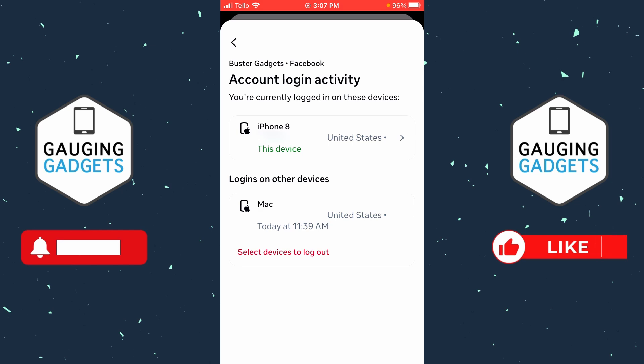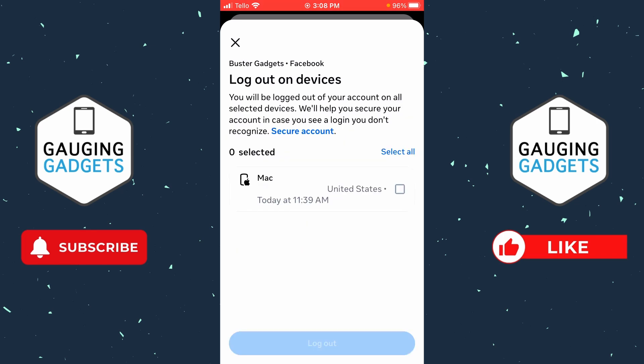Check if there are any strange locations where your account is logged in — maybe a different country or somewhere you haven't visited. If you notice anything strange, simply select Select Devices to Log Out.